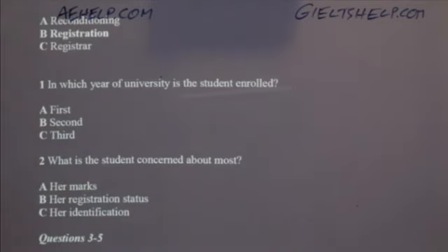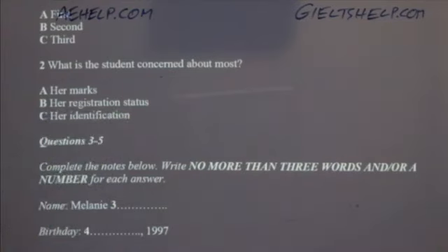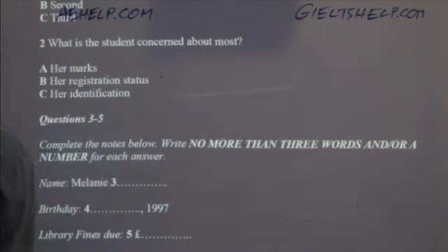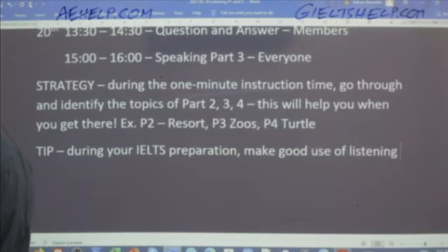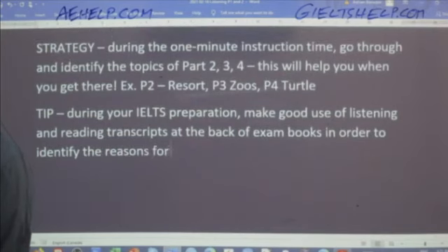So what is the student most concerned about? She's most concerned about her registration status — that's why she's at the office. A big tip: during your IELTS preparation, make good use of listening and reading transcripts at the back of exam books to identify the reasons for answers. That's a very important step. Don't just say 'I got it wrong, no big deal, I'll get it right next time.'